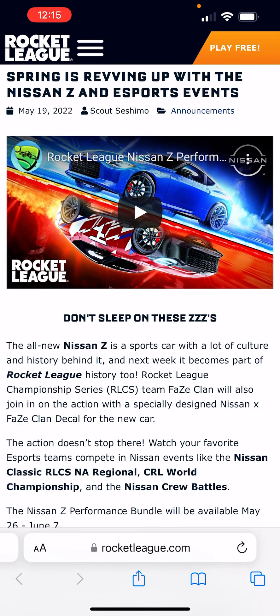Hello everybody, welcome to the video. My name is Midnight Racer, and today we got an announcement that the Nissan Z is coming to Rocket League. Don't sleep on these Z's — the all-new Nissan Z is a sports car with a lot of culture and history behind it, and next week it becomes part of Rocket League history too. RLCS team Faze Clan will also join in on the action with a specially designed Nissan x Faze Clan decal. Watch your favorite esports teams compete in Nissan events like the Nissan Classic, RLCS NA Regional, CRL World Championship, and the Nissan Crew Battles. Let me show you the trailer.